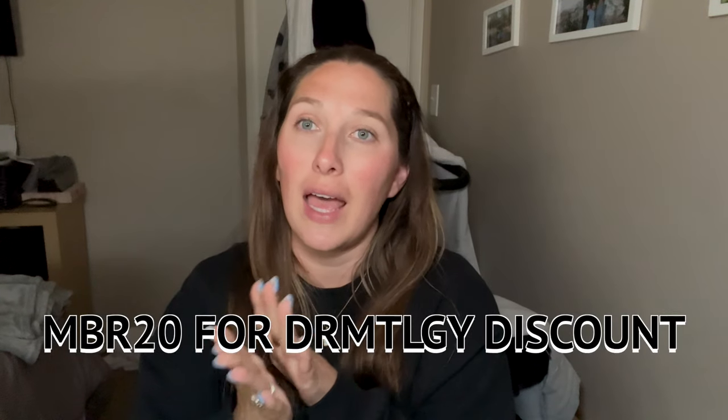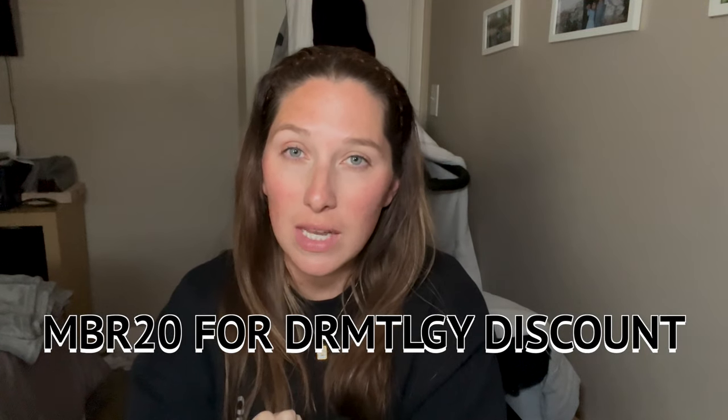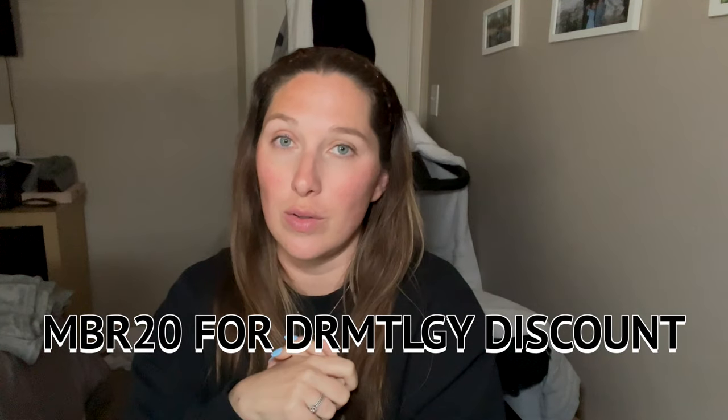So those two main products are what really helped my dark circles, and the others are great bonuses. I highly recommend everything and will link it all down below. I do have a discount code for you guys — MBR20 will give you 20% off site-wide. They have amazing stuff. If you have any questions, comment down below. Let me know if you want a full skincare video. Like this video if you found it super informative, subscribe if you haven't already, and I will see you guys in the next video.